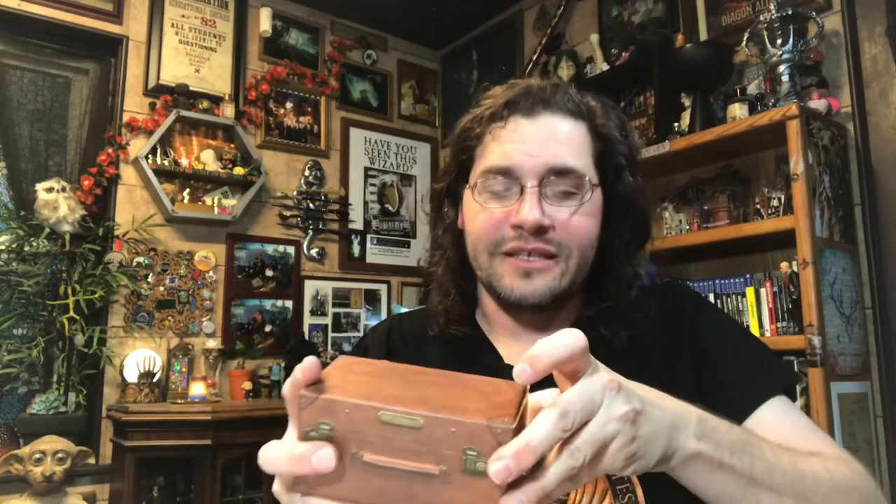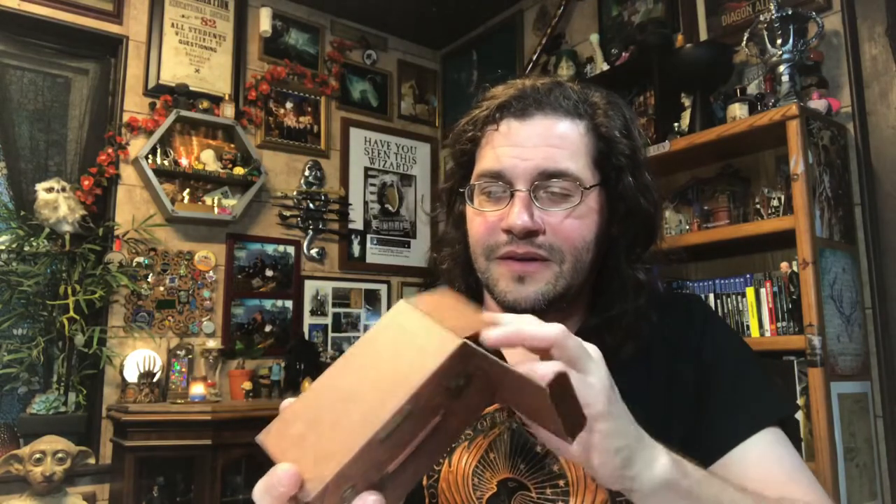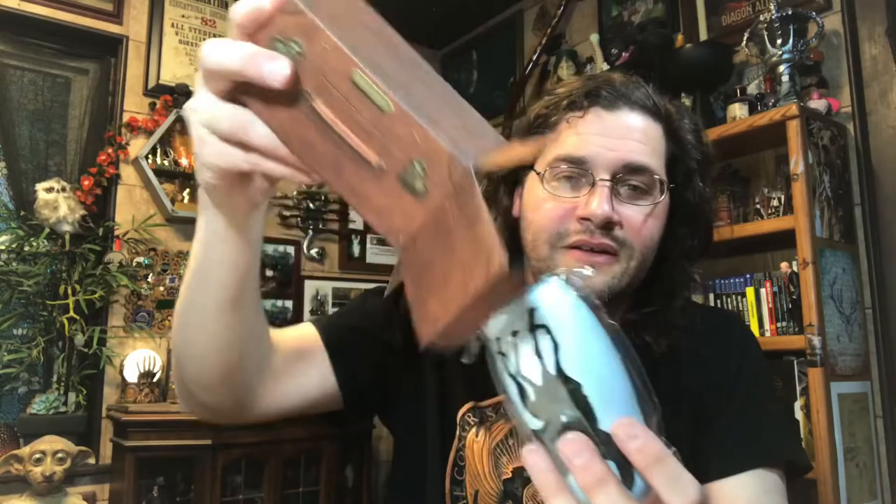It must have been a rough ride coming from Utah for this guy. This looks intriguing — it's a small brown box made to look like a trunk. It has the little corner braces on the sides. Let's see what's inside this magical little trunk.